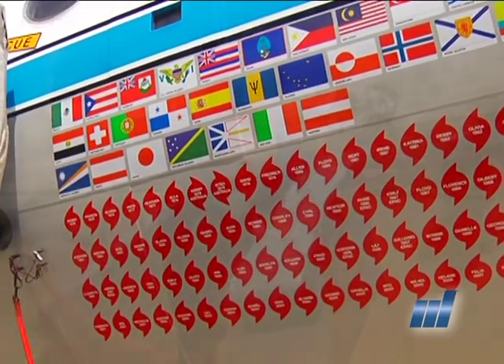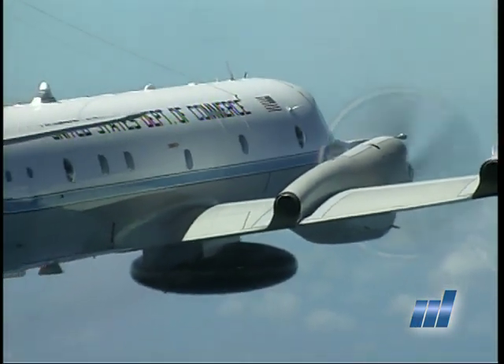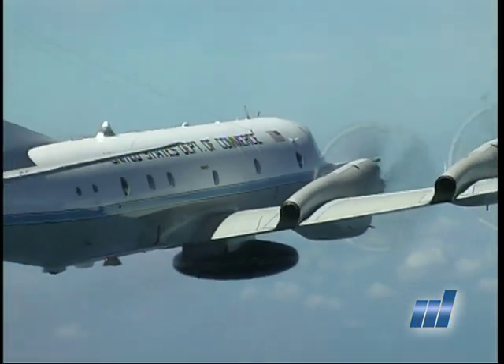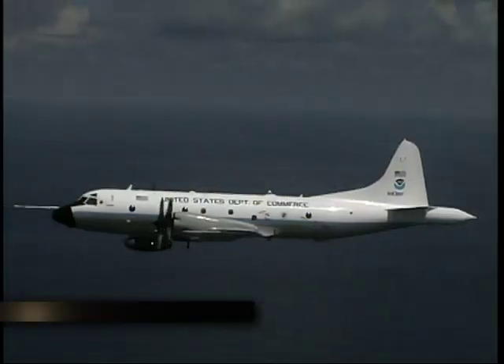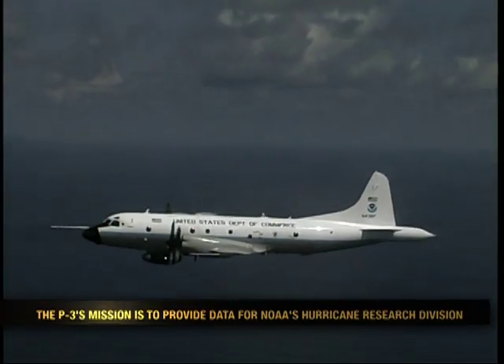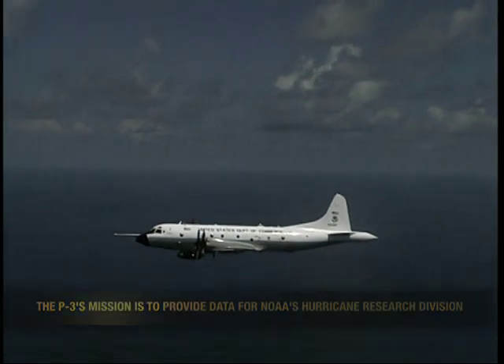We usually have a crew of about 12, and 6 or so scientists and media personnel come with us, so during a storm flight we have 16 to 18 people on board. The flights are about eight hours long, and we either base from our home at McDill Air Force Base in Tampa, Florida, or we'll be deployed to an area close to the storm — Barbados is a common site, or Puerto Rico — wherever we can get the best data.